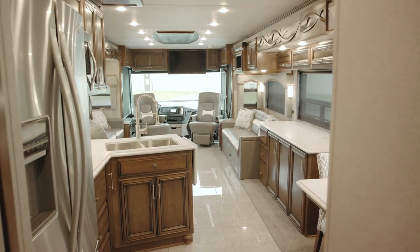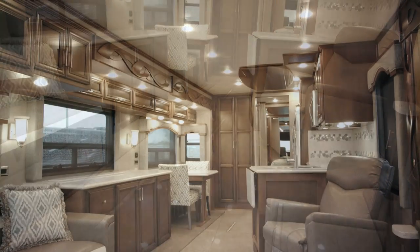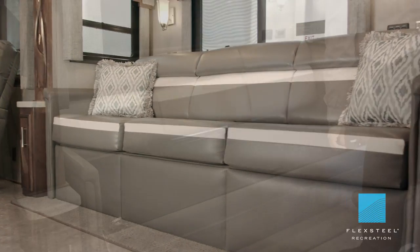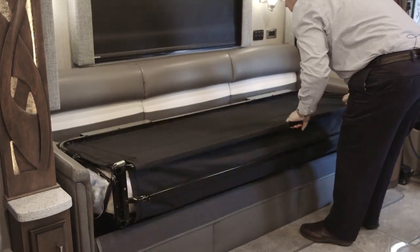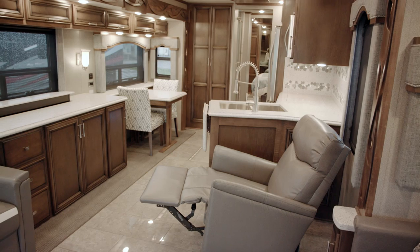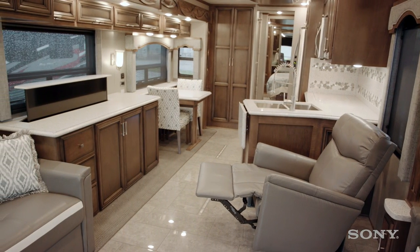Moving back into the living area, we have the porcelain floor tile. This has a featured ceiling. We use all Flexsteel furniture. We have an 87-inch sofa on the driver's side, and straight across from it, you have a 74-inch jackknife sofa. We have a Sony LED TV, and that is on a televator.